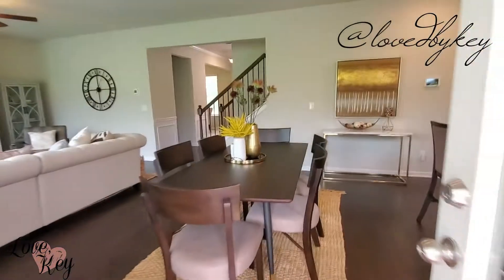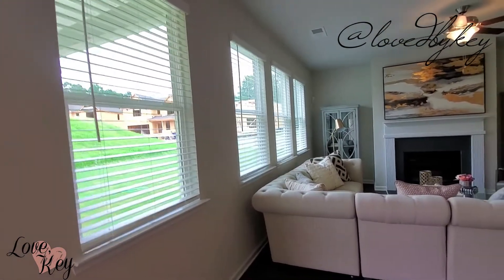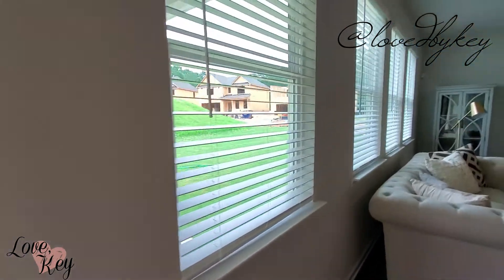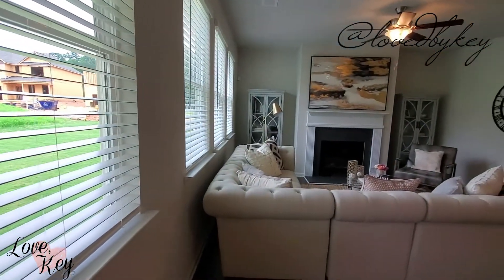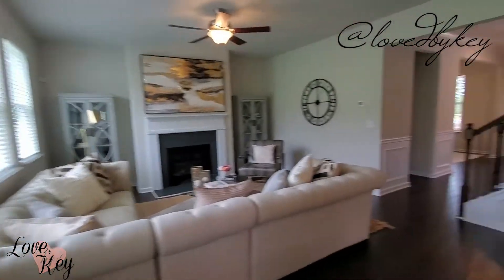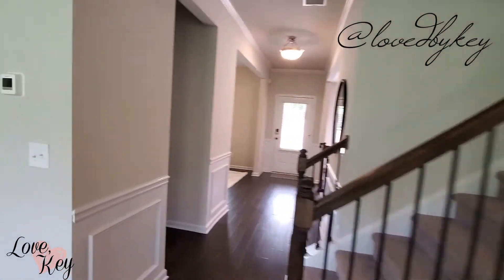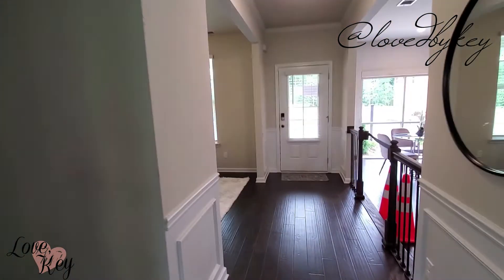You have reached the end of this video! If you liked this house, go ahead and give us a thumbs up and comment down below your favorite house. If you have not subscribed, go ahead and make sure you subscribe. Stay safe and sanitized, and as always, all of my videos are done with love — Key.